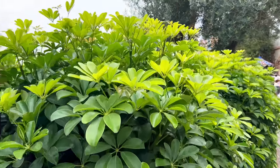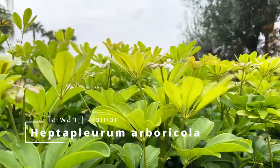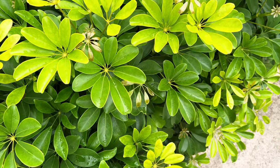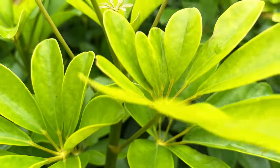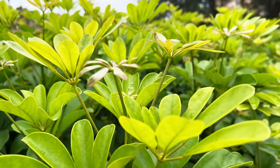Here's another bed of Schefflera or Heptapleurum as they're called now. These guys actually like full sun and they are from Taiwan and the Hainan region of China. They are rather beautiful, fast growing, and they're so fun to propagate. And their umbrella-shaped baby leaves — look at that. They're actually very fun to grow and it really is a plant that can help you grow confidence as a plant parent.